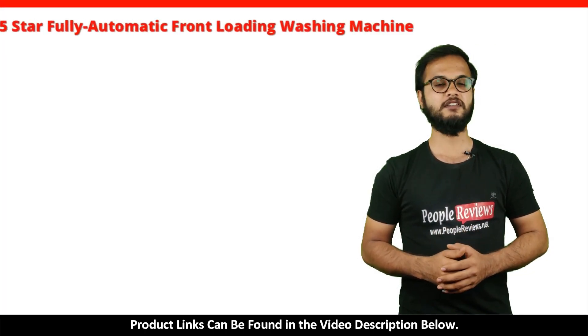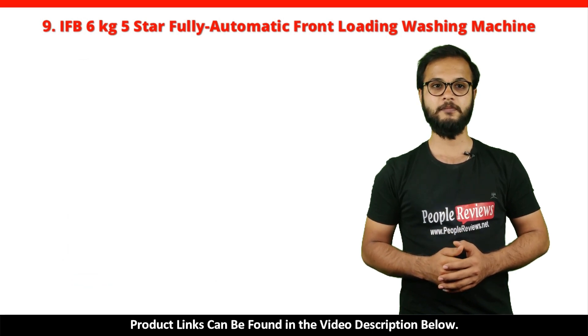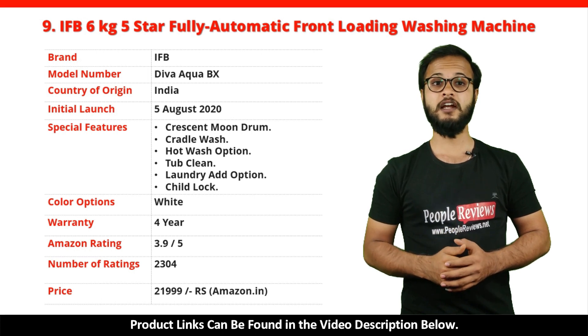Number 9: IFB 6kg 5 Star Fully Automatic Front Loading Washing Machine. It's a made in India product launched in August 2020. Special features include Crescent Drum, Cradle Wash, Hot Wash Option, Tub Clean, Laundry Add Option, and Child Lock. It comes with a 4-year warranty and is available in white color. It has got 3.9 out of 5 rating with over 2,304 ratings on Amazon. You can buy this product on Amazon for just Rs. 21,999.